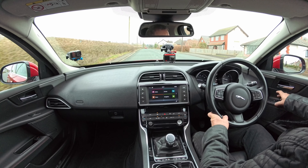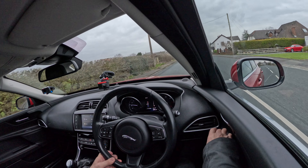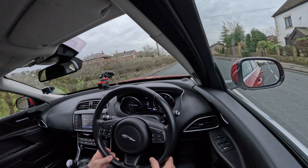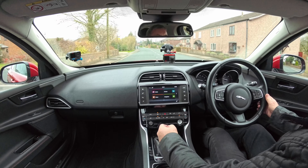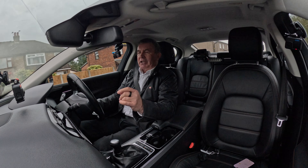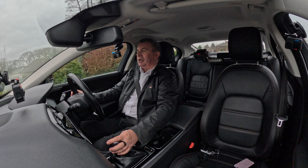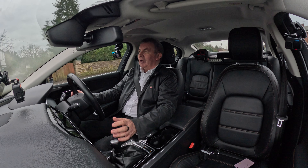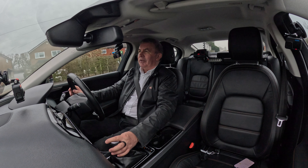Electric door mirrors — just set that, yes, that one's working too. All good. Cruise control here — Jaguar Land Rover cruise control. I can understand why it does so many miles to the gallon; the gear ratios are very long-legged.